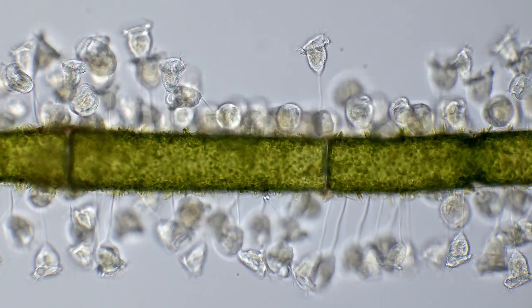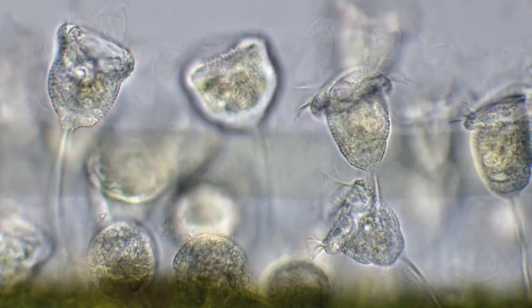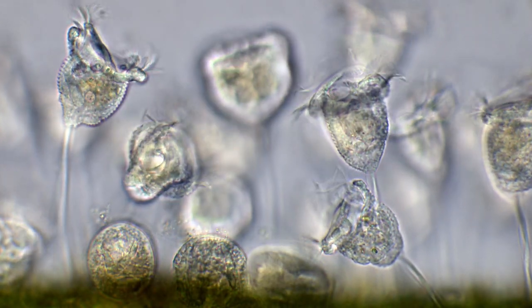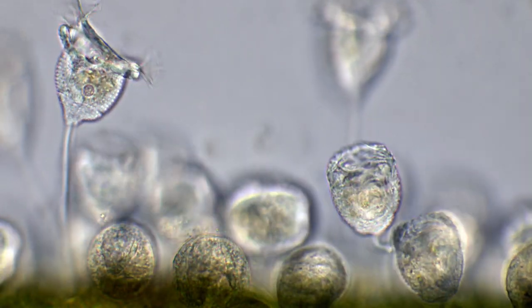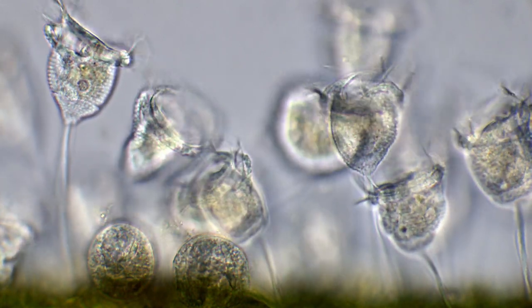Their stalks resemble our muscle fibers, but are able to contract a lot faster than our muscles are. If the cell gets disturbed, it's able to contract the stalk with an impressive speed of up to 6 meters per second.